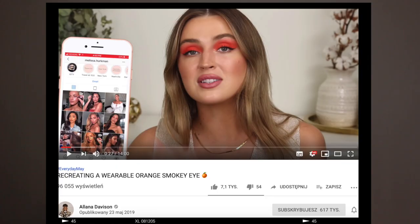We are doing a wearable editorial orange makeup look. I saw this on Alana Davison's video and I loved it. Today we are going to use this beauty — it's a Mio and Beauty with Tricks collaboration palette. It's beautiful.